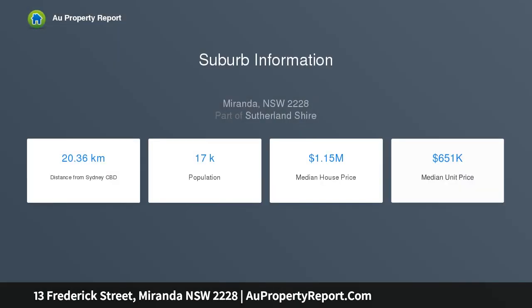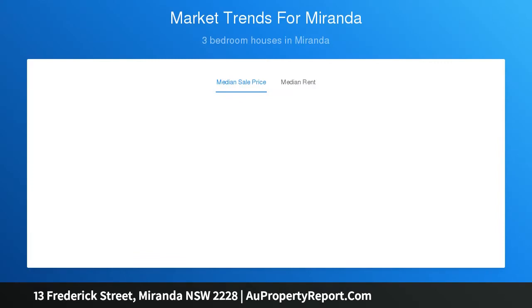Modern main bathroom with floor to ceiling tiles and freestanding bathtub. Open plan living areas with automatic blinds and timber flooring with ducted air conditioning. Spacious and modern internal laundry with additional shower, plus a single lock-up garage with extra off-street parking behind a secure gate.